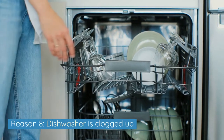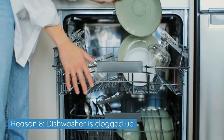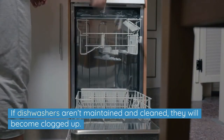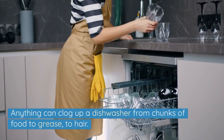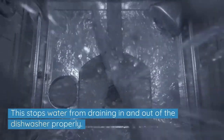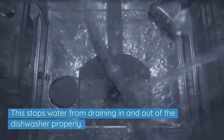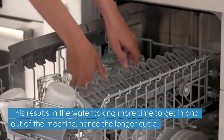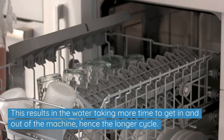Reason 8: The dishwasher is clogged up. If dishwashers aren't maintained and cleaned, they will become clogged up. Anything can clog up a dishwasher, from chunks of food to grease to hair. This stops water from draining in and out of the dishwasher properly, resulting in the water taking more time to get in and out of the machine, hence the longer cycle.